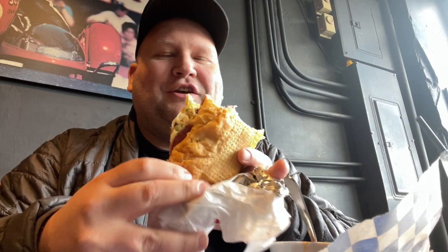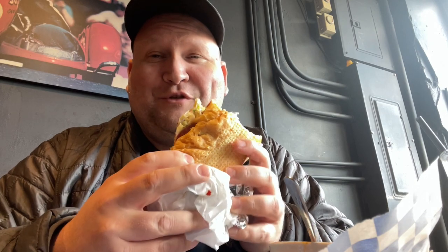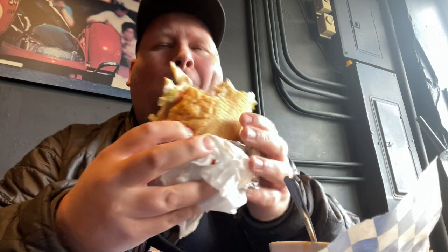One thing's for sure about this sandwich — the acidity of that vinegar they use really, really lights it up. That's so good. I think I want another one. I'm not gonna get one, but I want another one.